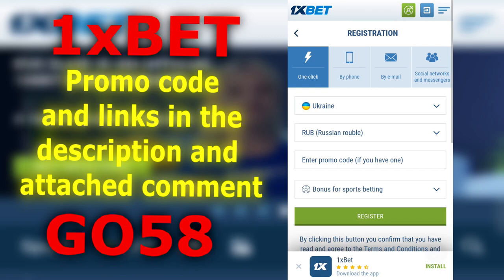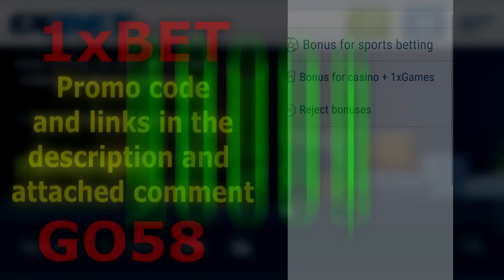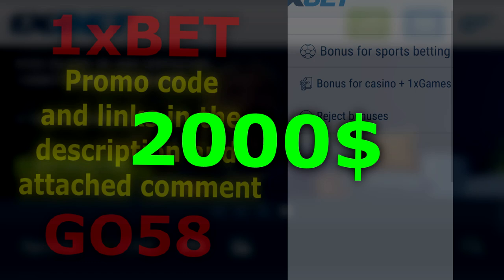Next, we have a second bonus. If you like to play 1x games or spin slot machines in a casino, then feel free to choose this. For this, you will receive up to $2,000 on your first deposit and more than 100 free spins.